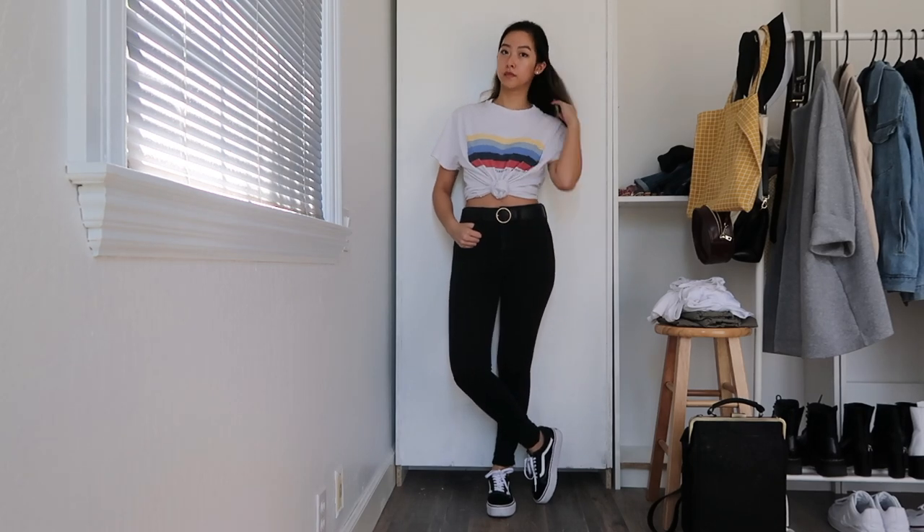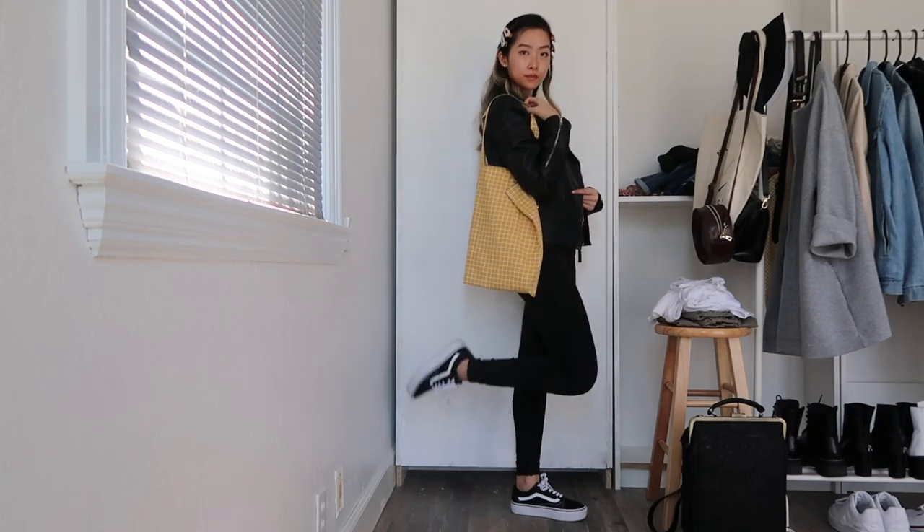If you want a little more color, you can swap out the plain white tee for a graphic tee and add in accessories that bring out the colors on the shirt, like I'm doing with the colored clips in my hair as well as my yellow tote.